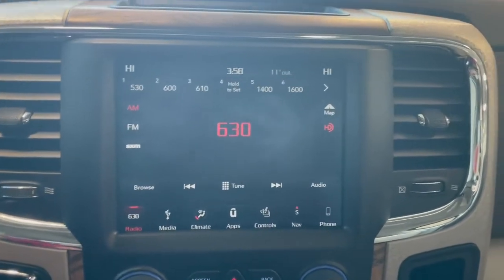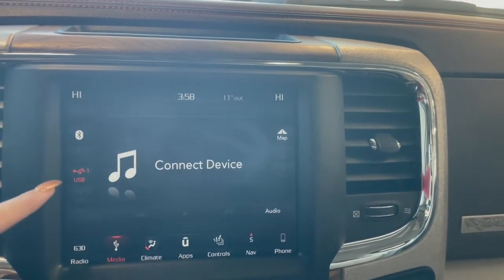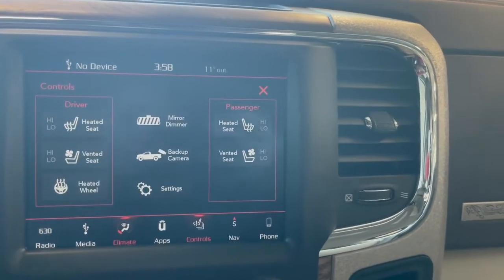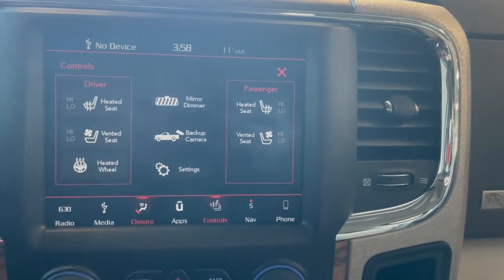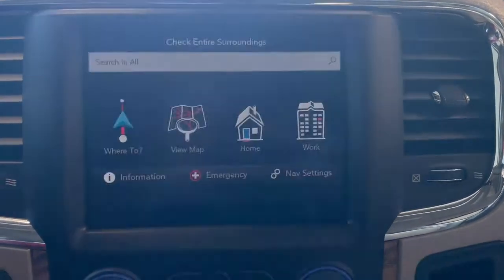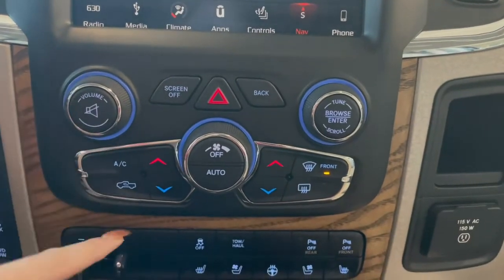Over here on the touch screen we've got the AM-FM radio, Bluetooth phone connection along with navigation and auxiliary, touch screen climate controls, your heated and ventilated seat controls along with your heated steering wheel, navigation, and a back-out camera. Right below that we've got our second set of audio and climate controls.